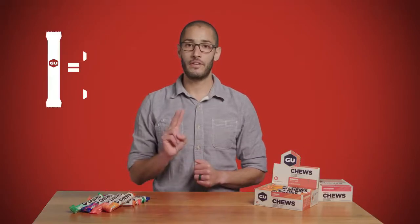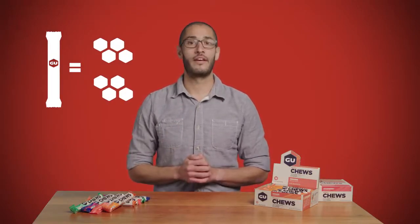Each sleeve holds eight pieces or two servings, and they're a great way to mix up the variety in your nutrition plan. Fueling your body with easily digestible carbohydrates is the key to avoiding the dreaded bonk.